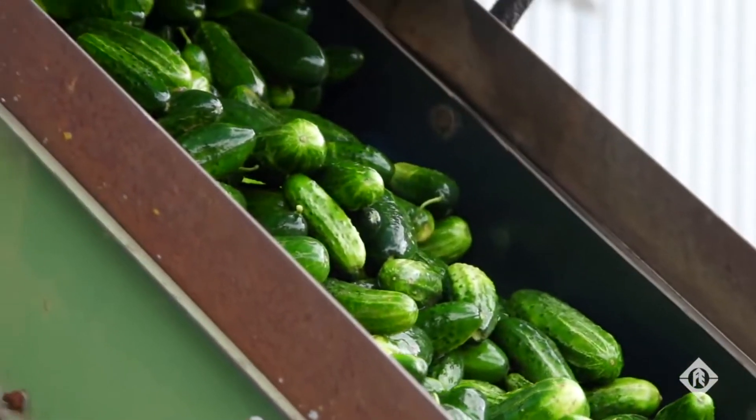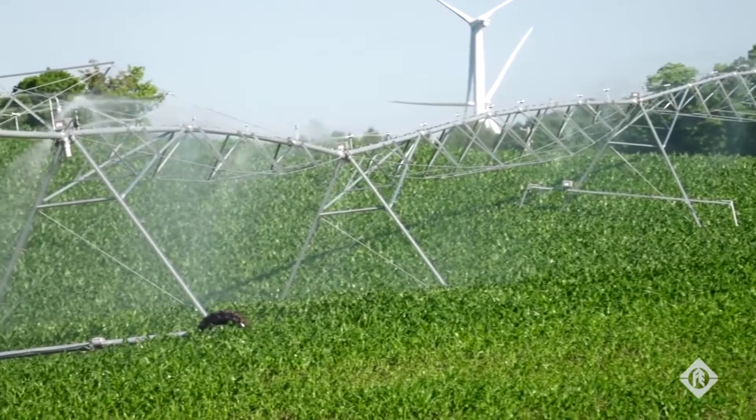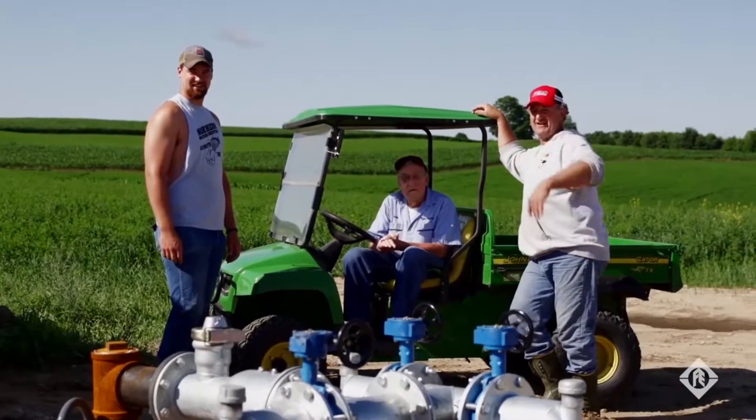With the cucumbers and potatoes that we raise especially, if we relied on Mother Nature for rain, we couldn't afford to do it. With irrigation, we can put water on when we need it. Basically, it's an insurance policy.